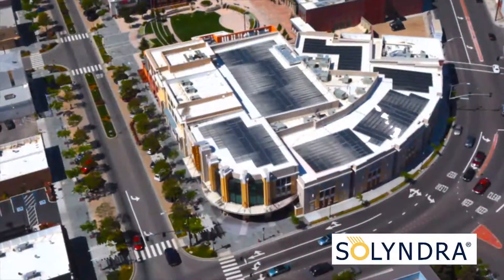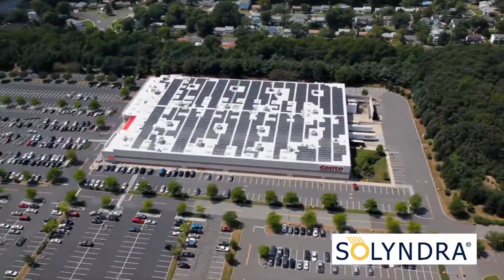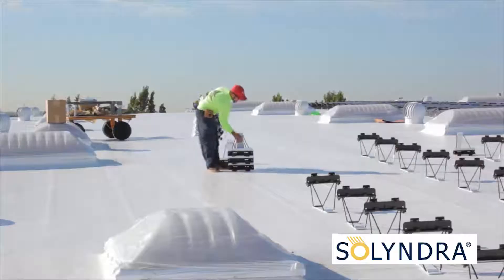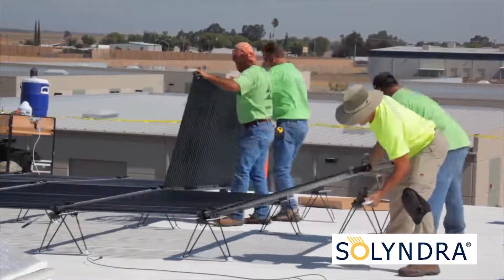Almost two years to the day after Vice President Joe Biden announced the finalization of a Department of Energy $535 million loan guarantee for cylindrical solar panel maker Solyndra Inc., the company announced it will file for Chapter 11 bankruptcy protection. The California-based company has laid off 1,100 employees. Despite strong growth in the first half of 2011 and a number of orders for very large commercial rooftops in North America, Solyndra said it could not achieve full-scale operations rapidly enough to compete with larger foreign manufacturers.